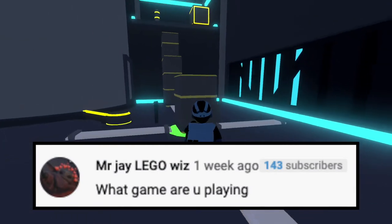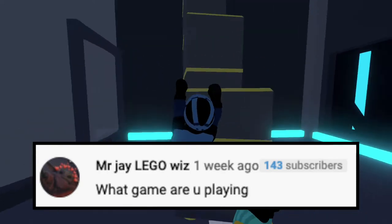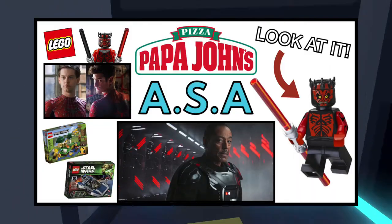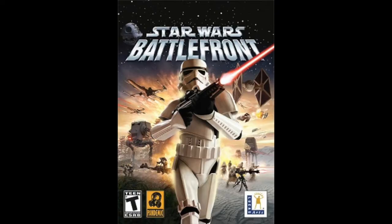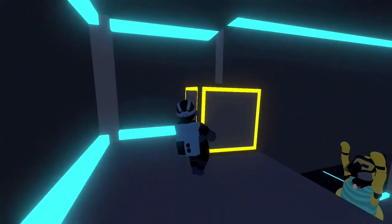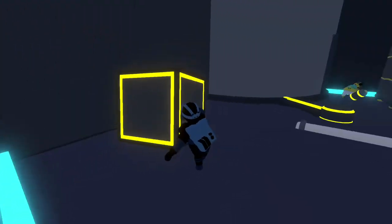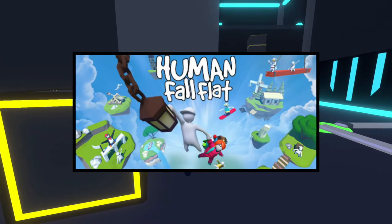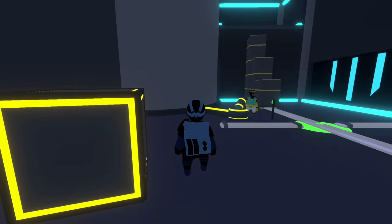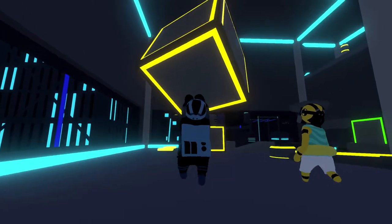Our next question comes from Mr. J Legowiz, and he says, what game are you playing? So last episode of ASA, I was playing the Battlefront from the early 2000s. It is a really cool Battlefront game. Of course it's just offline — the servers and everything are down now — but it's just against AI, and it's a really fun game. That's what I was playing last time, but today's episode of ASA will have Human Fall Flat gameplay. I try to mix it up, but I've been playing a lot of that Battlefront game lately — it's just really good background gameplay in my opinion.